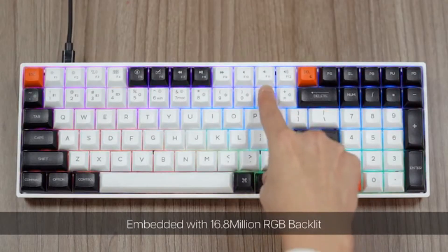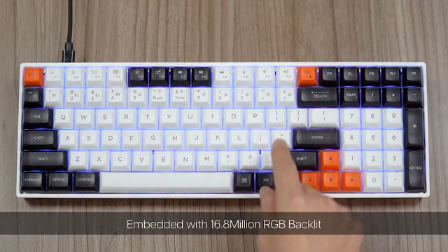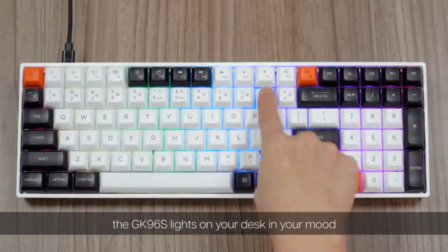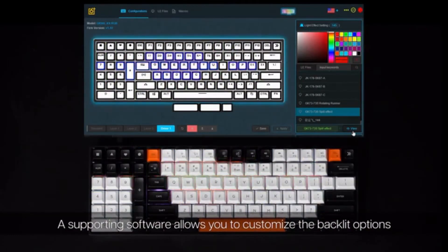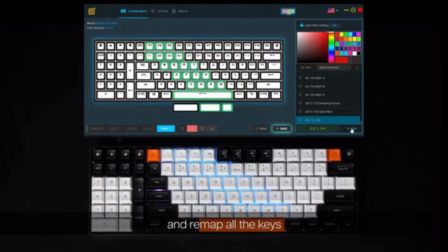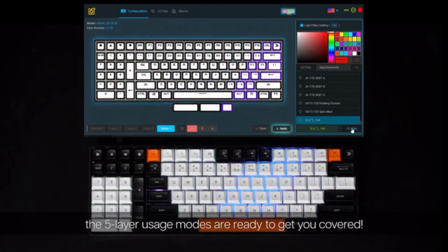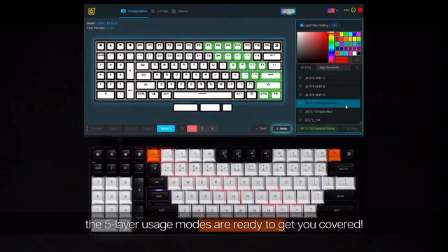Embedded with 16.8 million RGB backlit, the GK96S lights up your desk to match your mood. Supporting software allows you to customize the backlit options and remap all the keys. No matter if you are a geek or a beginner, the five-layer usage modes are ready to get you covered.